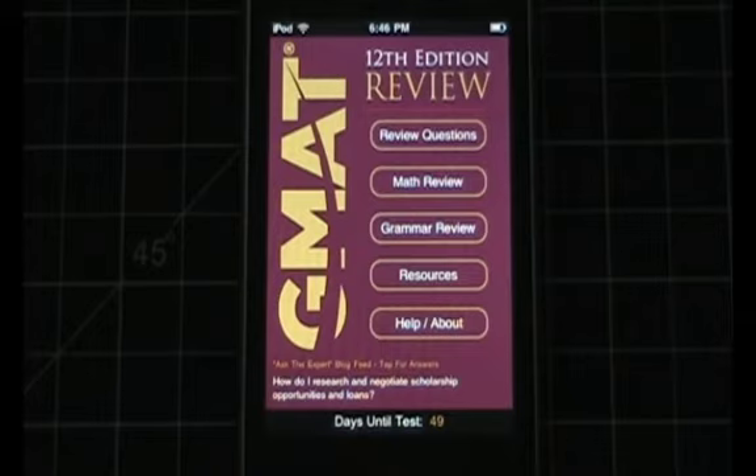Before I started BeatTheGMAT, I spent three and a half years as a product manager at a variety of Silicon Valley firms. And I can recognize when a product team has put in a lot of effort to refine the user experience and the fit and finish for a product. This refinement is actually a key differentiator between GMAC's app and other GMAT apps you might find on iTunes, which I believe are a little bit more sloppy in terms of their user experience.